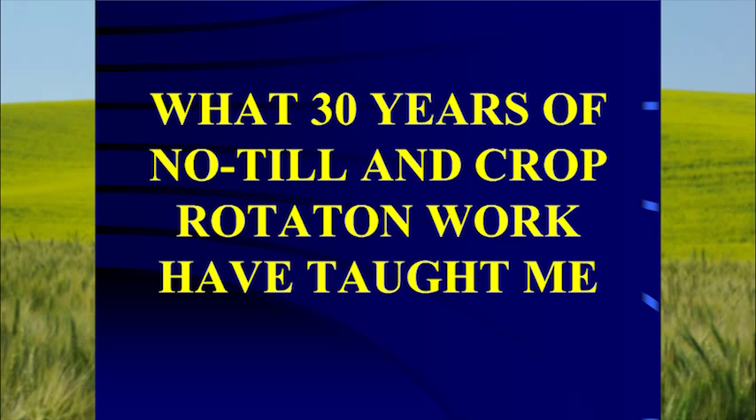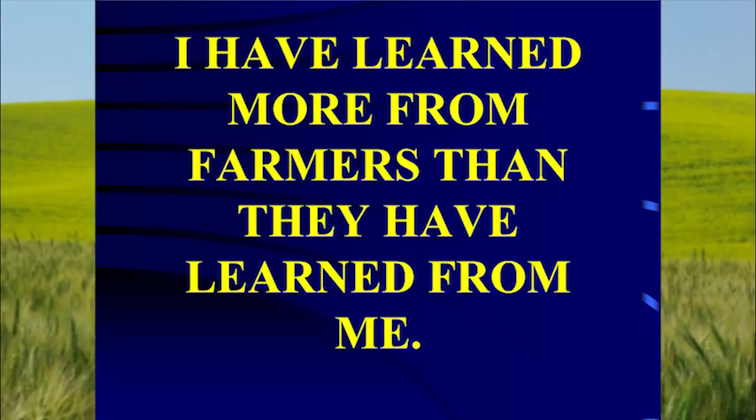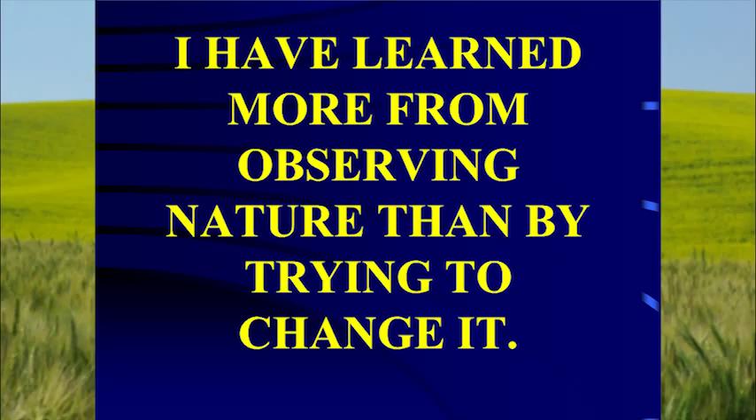So what have 30 years of no-till and crop rotation work taught me? I'm a slow learner. I've learned more from farmers than they've learned from me. I've also learned more from observing nature than from trying to change it. White European-ancestry people tend to come into an ecosystem and say, I want it to do this — build a dam, put in canals. Instead of asking: here's what this ecosystem does, what can I reproduce in it? How can I harvest carbon and turn it into things I can sell?